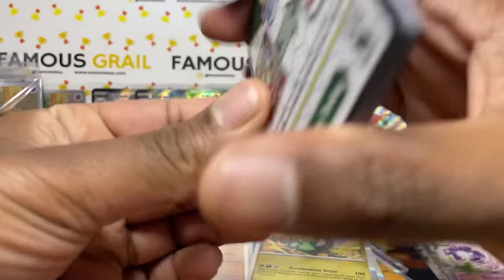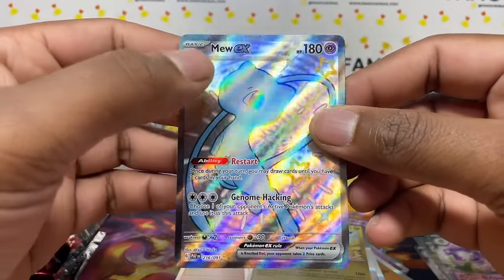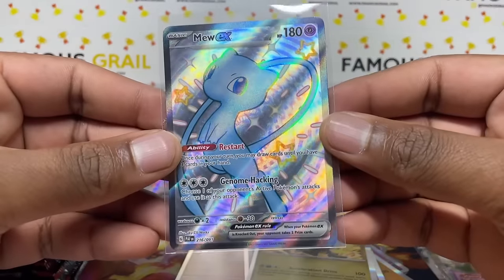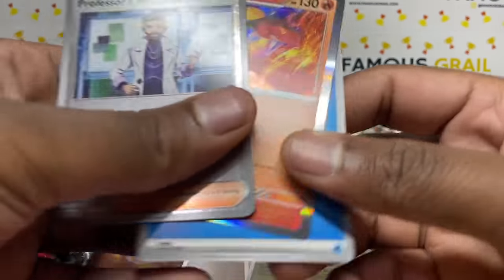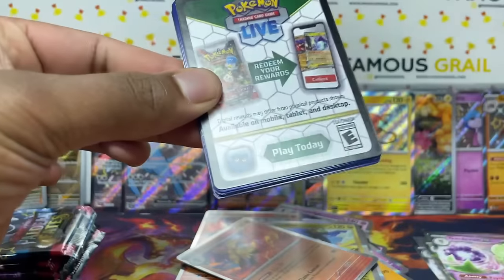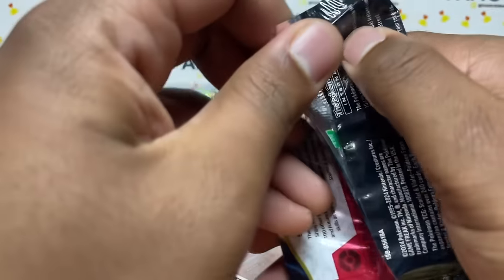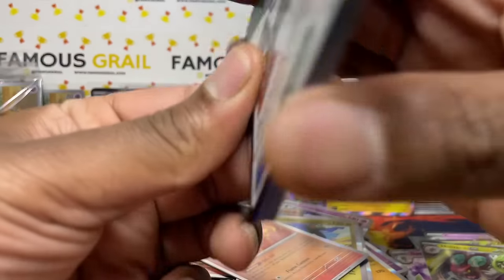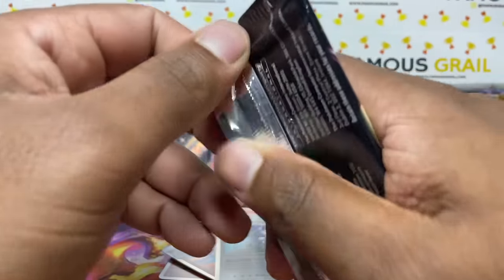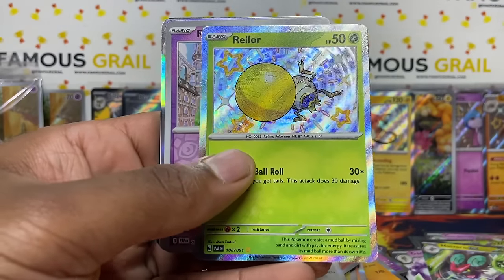Then we pulled a Mew full art — beautiful card, definitely keeping that one. There are some print lines visible though, which could affect grading. With ACE grading it's harder to get a 10, so print lines matter. Got Armor Rogue holo too. Would love multiple Mew full arts for the collection. Pulling about one to two Exes per box it seems.